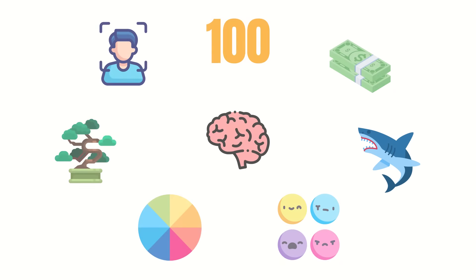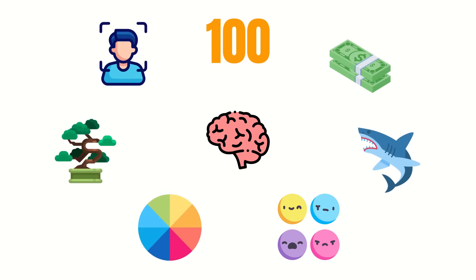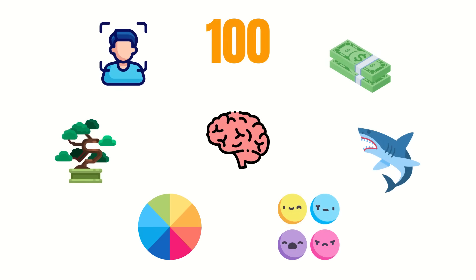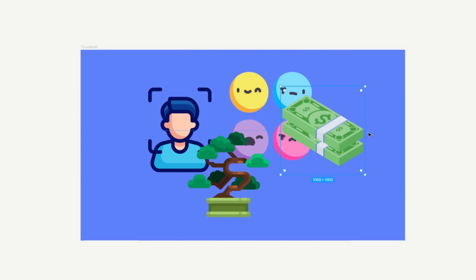In a similar vein, we're drawn to displays of emotion because an emotional reaction in others can signal a threat we haven't detected ourselves yet. We're biologically attracted to bright colors, which in the early days of human existence could help us identify everything from ripening fruit to fresh blood. And we're also drawn to things that are aesthetically pleasing because they feel really nice to look at and our brains want more of that pleasurable feeling.